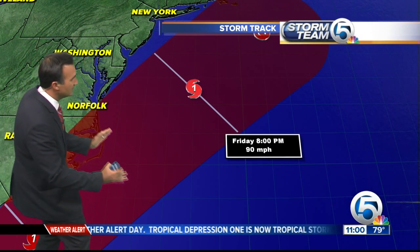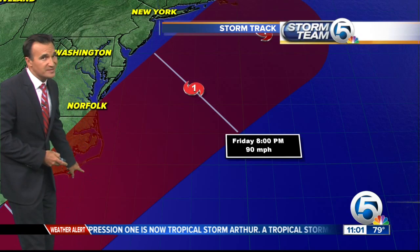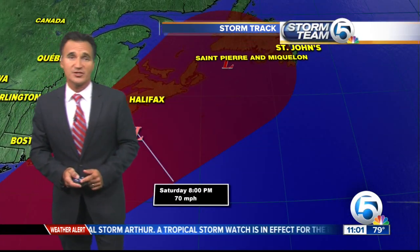The forecast track also shifted a little bit farther to the right, or offshore, away from Hatteras. But still, they're under the gun there — definitely a big vacation spot for the 4th of July weekend.